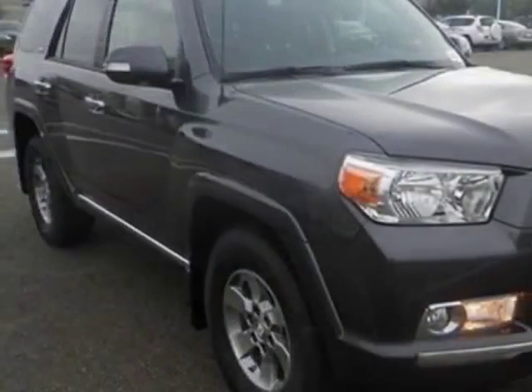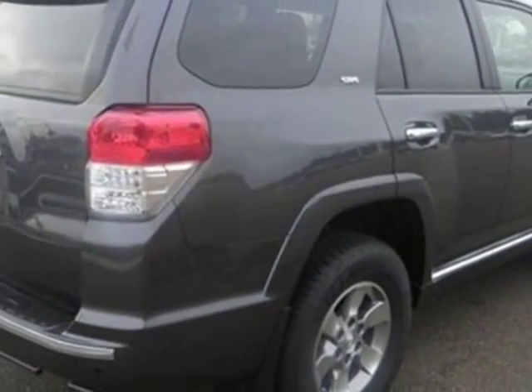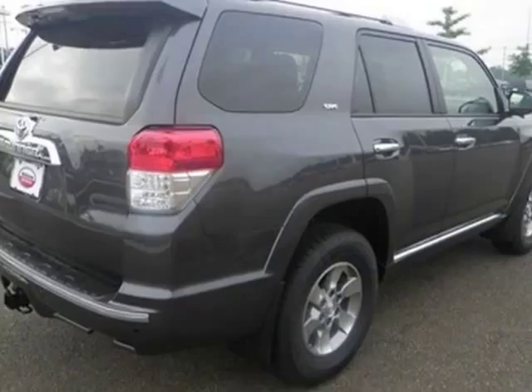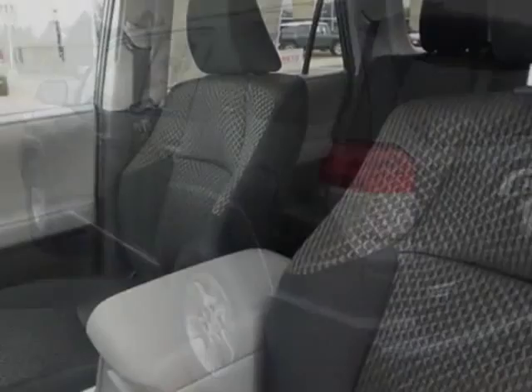This vehicle gets an estimated 17 miles per gallon in the city and an estimated 23 on the highway. This 4Runner boasts a 4.0 liter engine and has an unspecified transmission.